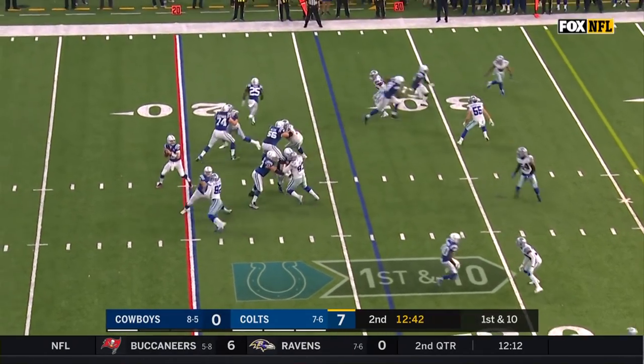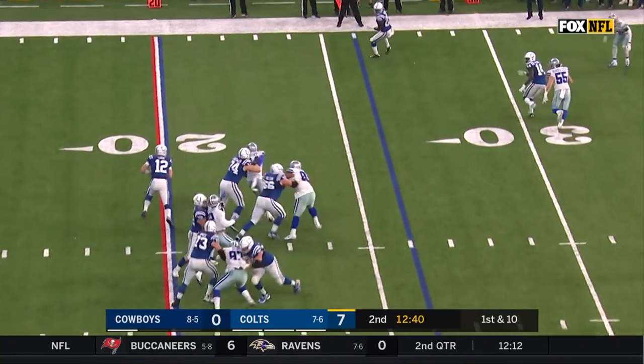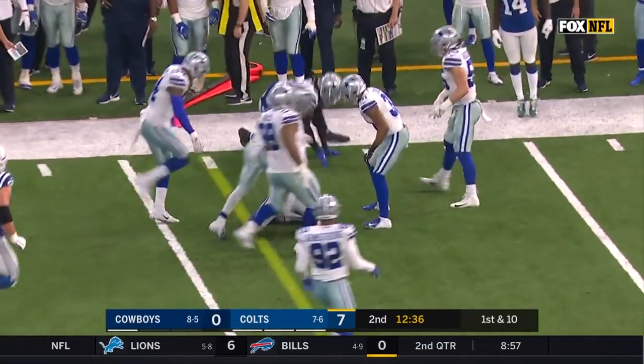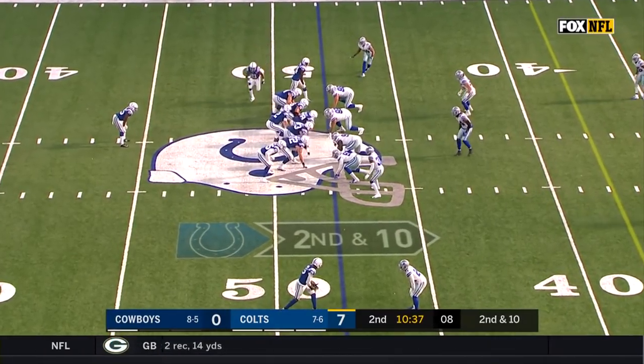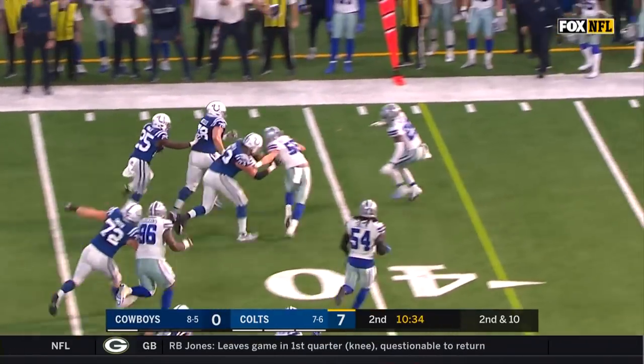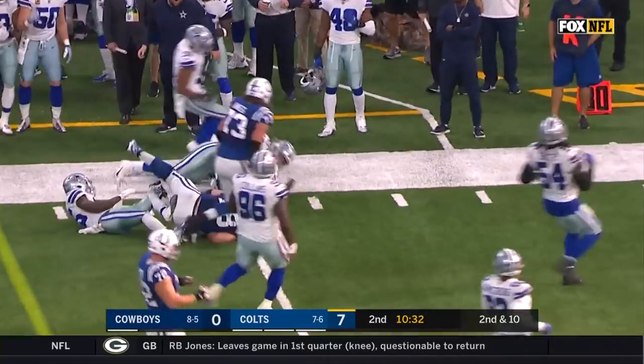Now they're backed up at the 26 on first and long. Luck sets his coverage, Luck on the run, and Luck makes a move on the run — they play better out on the corner. They give it to Mack on the pitch, Marlon Mack with a lead block, Marlon Mack has a first down.